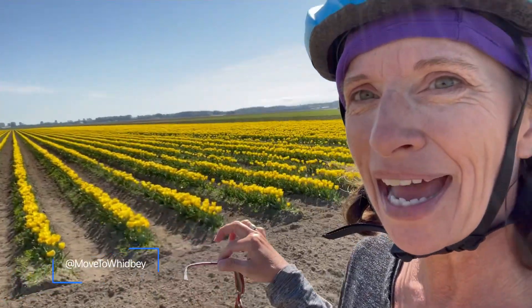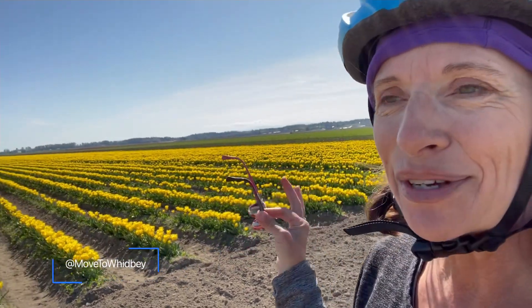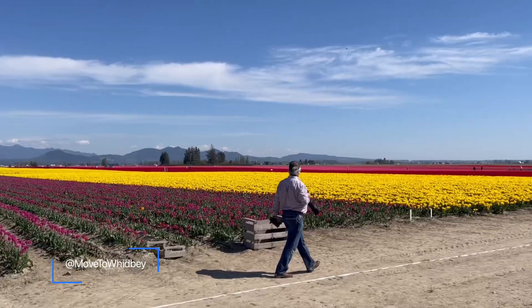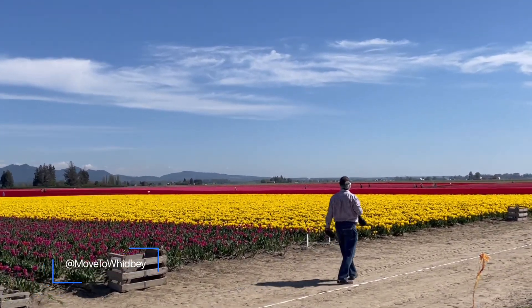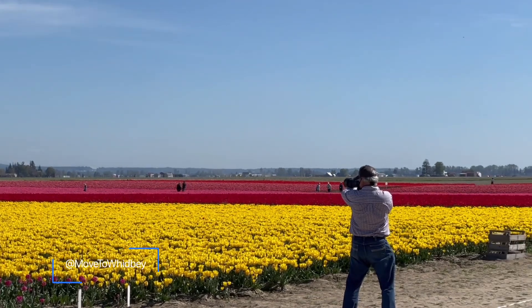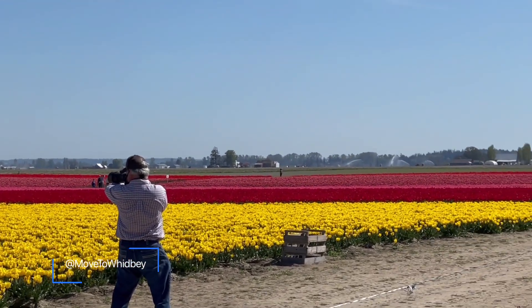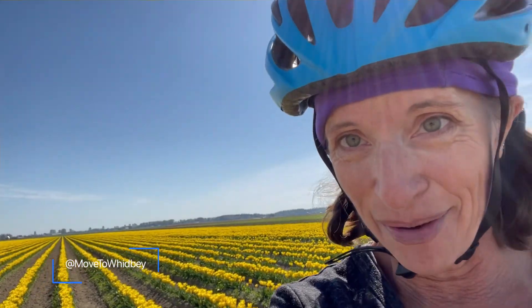Right in front of me we just have the yellows, but you can see on the edge there was purple. You'll find gorgeous display beds or big fields like these with pinks, reds, yellows, purples, and peppermint striped. Tulips are my favorite flower — you can tell my excitement and joy. And it absolutely means spring is here and the helmet is on.